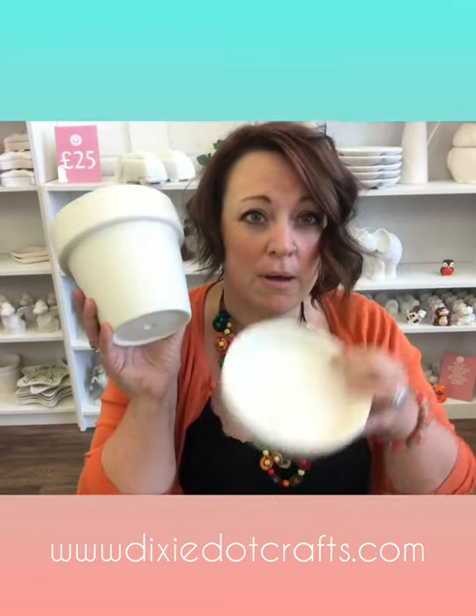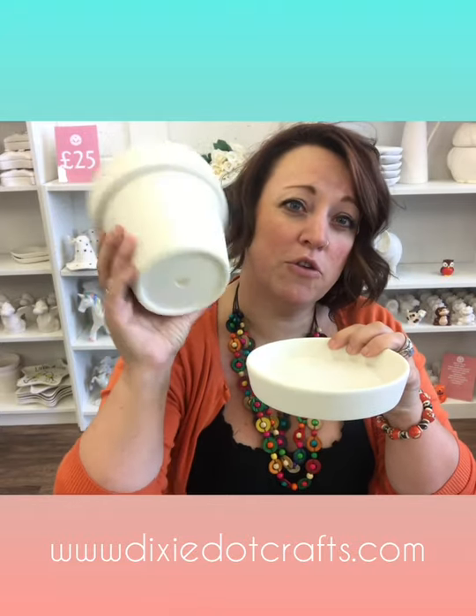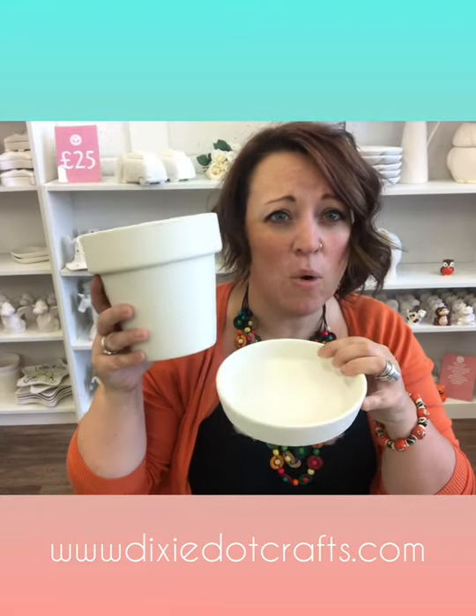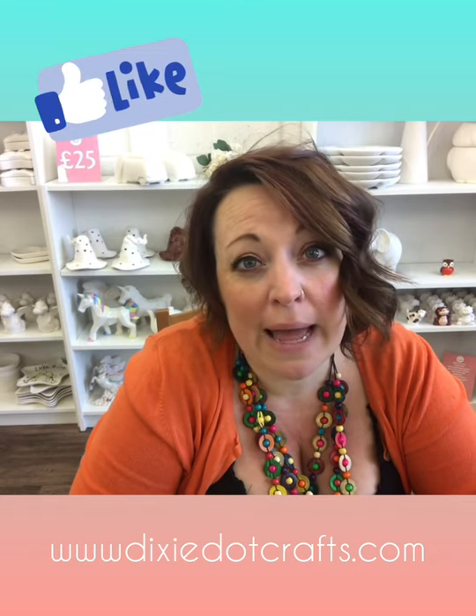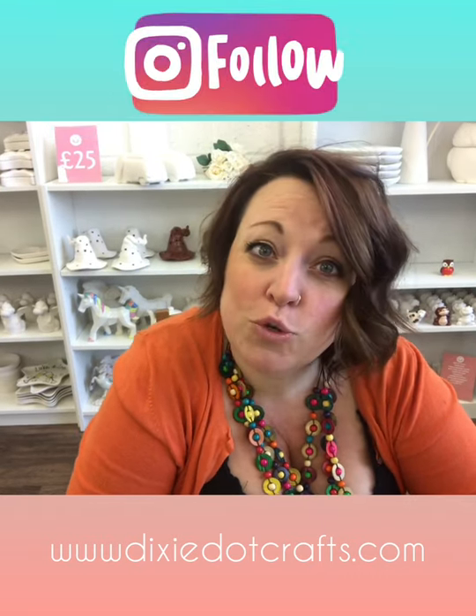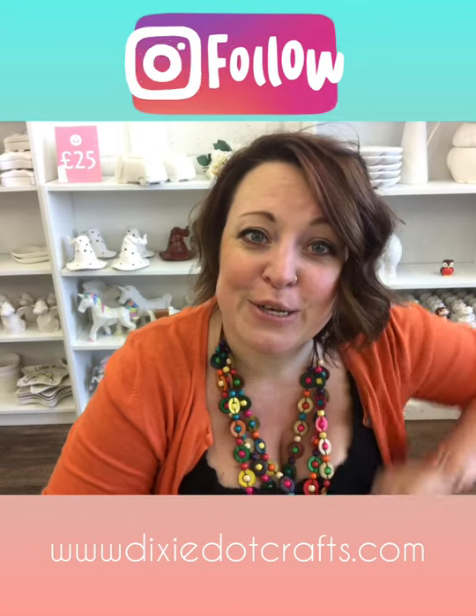The owl mug was £15, the wine goblet was £15. We've also, because everybody is at home in their gardens, got some plant pots with little dishes. They've got holes for your drainage in the bottom and they're quite large, so they are £25 for that set - not too bad at all. So head over to Dixie.Crafts.com to see what you fancy painting, see what you fancy making with foam clay, and we'll get them all delivered to your door. Thanks for listening, I'll see you soon. Bye bye.